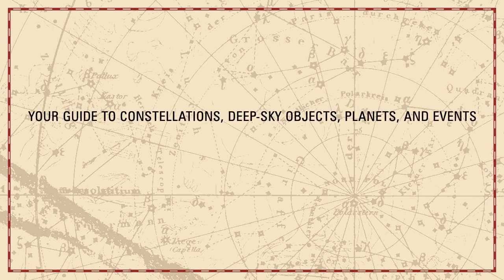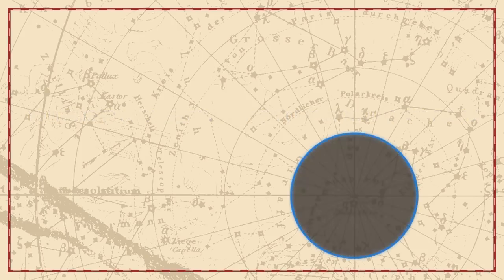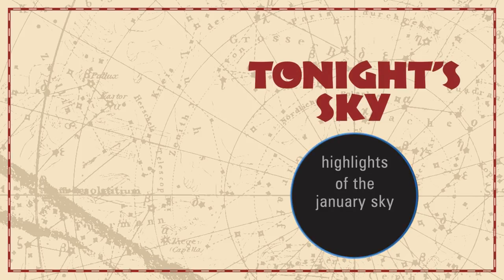Your guide to constellations, deep sky objects, planets, and events. Tonight's Sky. Highlights of the January sky.